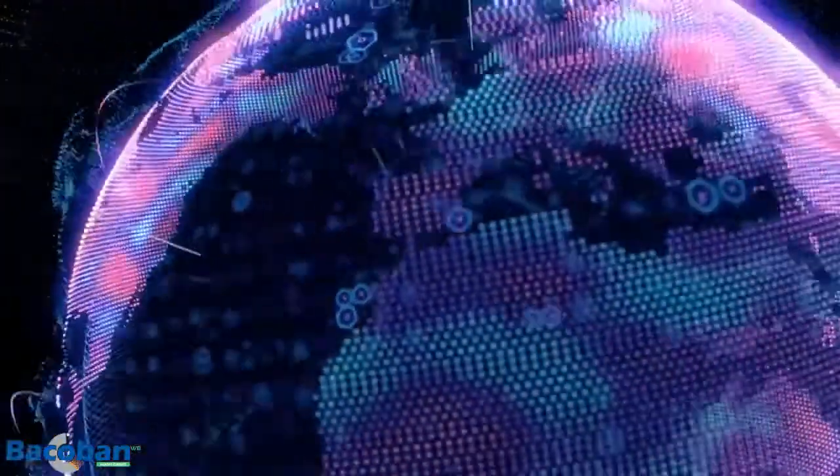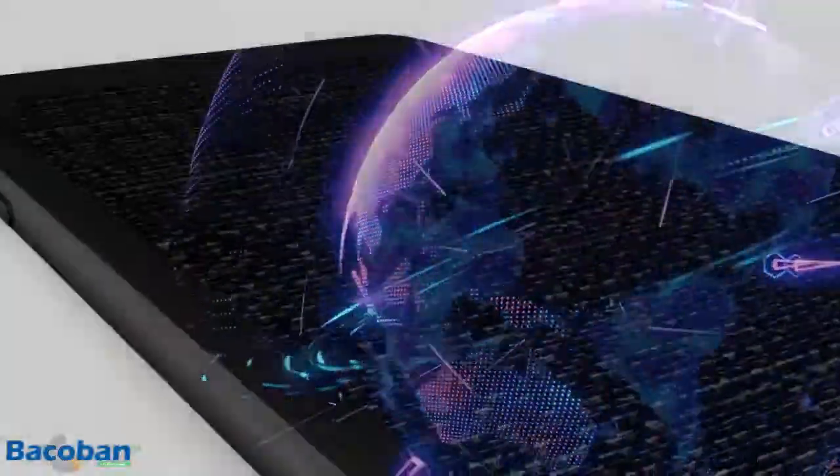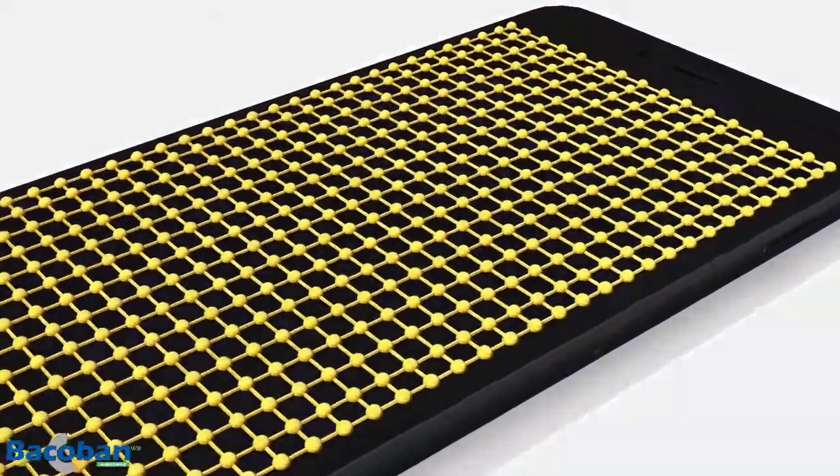We have developed and are further developing products to address these problems, preventing them before they occur. Our product range offers a proven and unique nanotechnology approach to deal with these issues. In addition, it has been proven that it removes biofilm from surfaces.